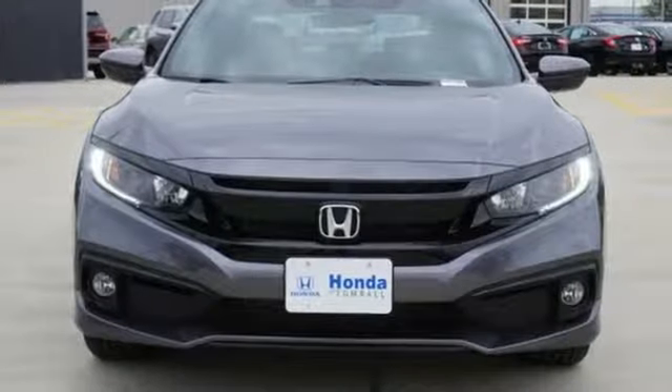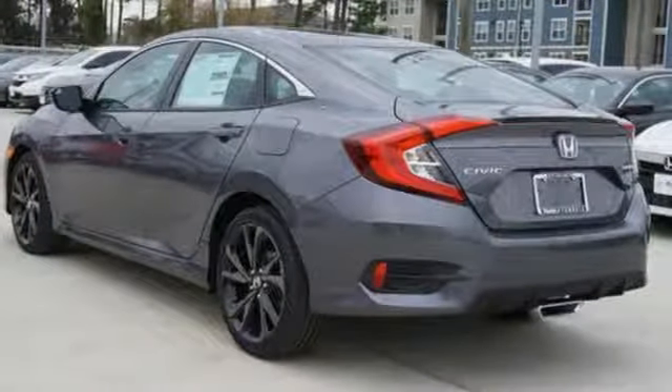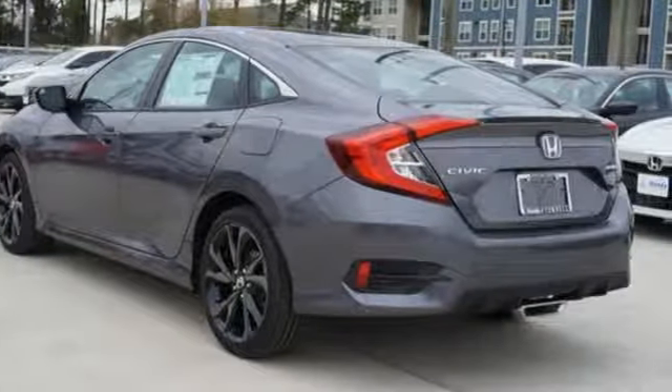Honda has created some of the most admired vehicles on the planet. Stop in for a test drive and make it yours today.